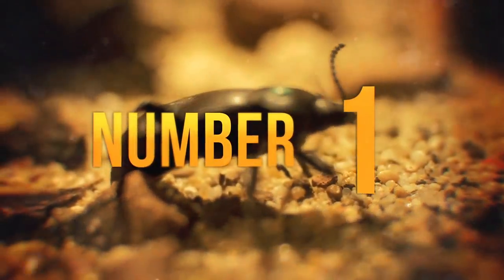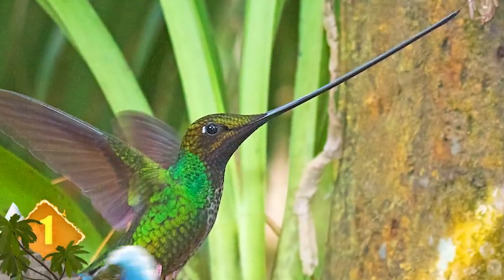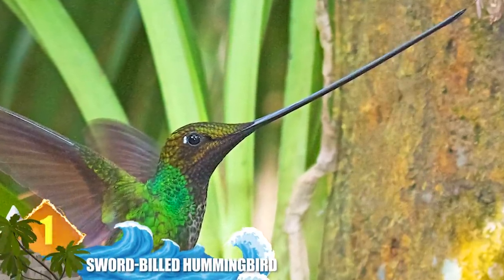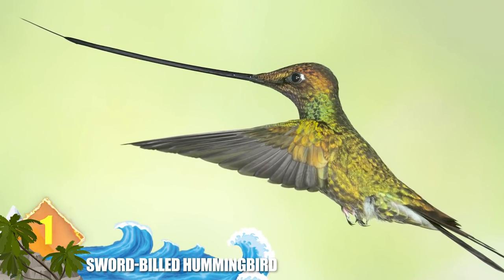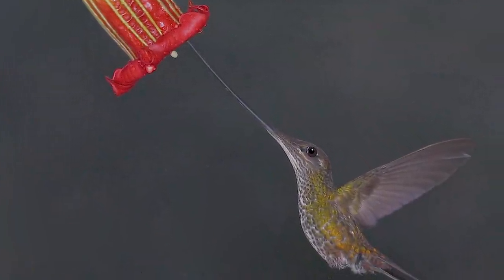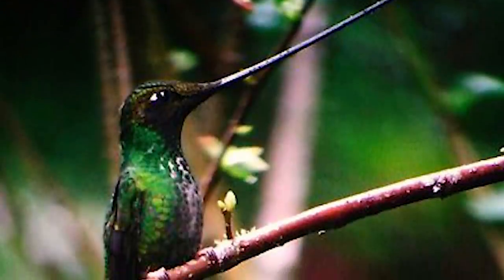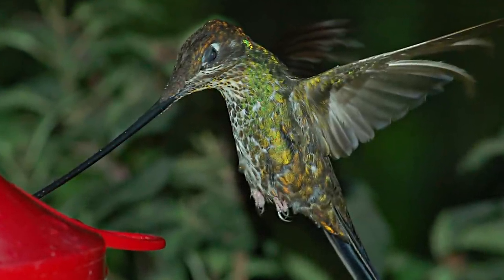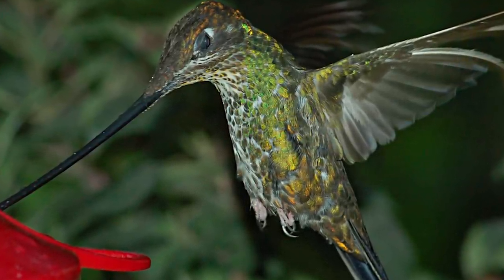Number 1: Sword-billed Hummingbird. This is the only species of bird that possesses a bill and tongue that is actually longer than the rest of its body. It measures up to 4 inches long — 10 centimeters — and allows the animal to extract nectar stored within the long petals of passion flowers and fuchsias. The sweet substance is buried too deep for other birds to reach, so the sword-shaped bill is a big advantage. Did you know that its beak is so long it has to preen itself with its feet? They're found in northern regions of the Andes Mountains.